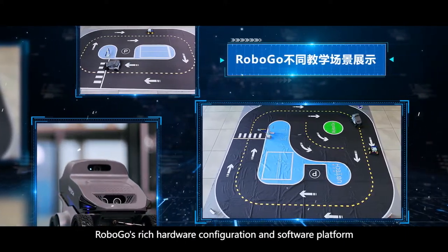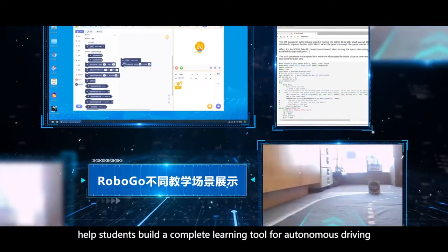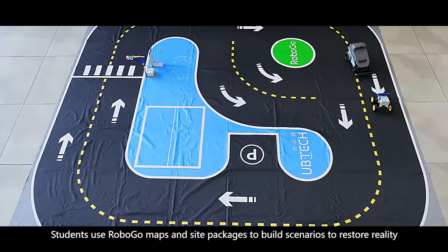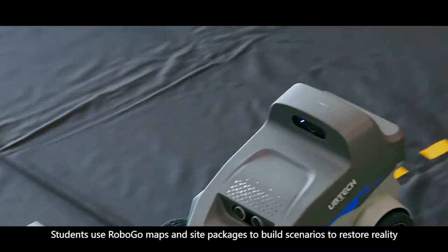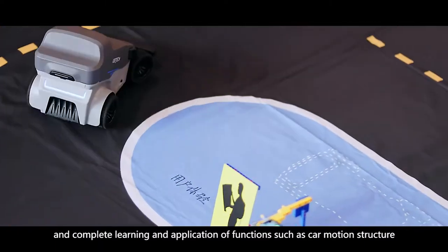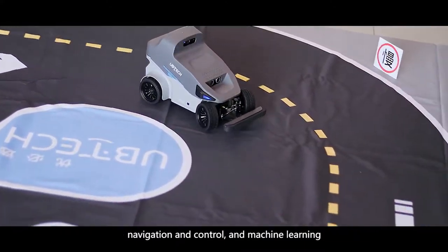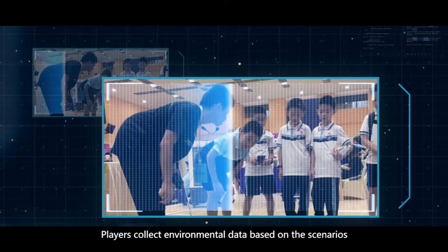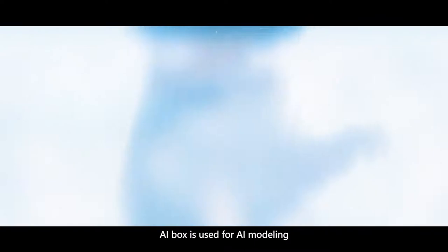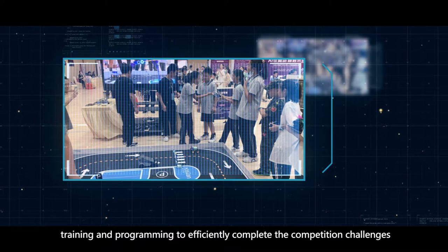RoboGo's rich hardware configuration and software platform helps students build a complete learning tool for autonomous driving. Students use RoboGo maps and site packages to build scenarios to restore reality and complete learning and application of functions such as core motion structure, navigation and control, and machine learning. Players collect environmental data based on the scenarios and various tasks in the competition sandbox, and the AI box is used for AI modeling, training, and programming to efficiently complete the competition challenges.